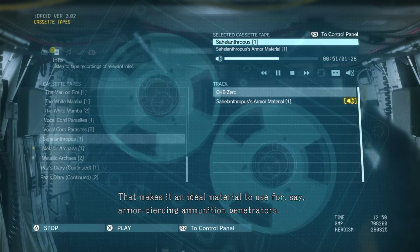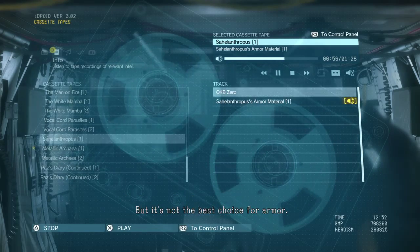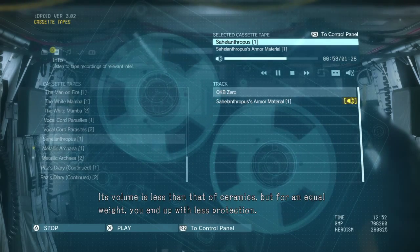That makes it an ideal material to use for armor-piercing ammunition penetrators. But it's not the best choice for armor — its volume is less than that of ceramics, and for an equal weight, you could end up with less protection.